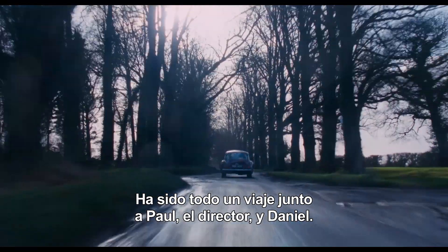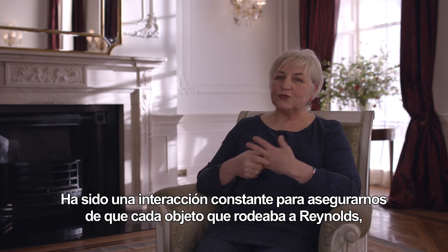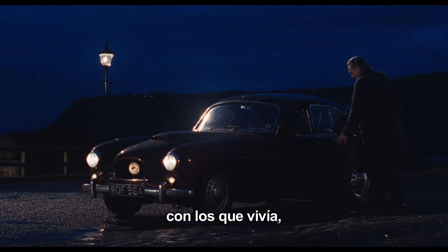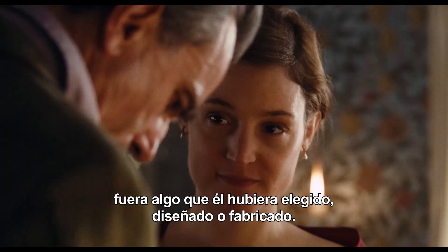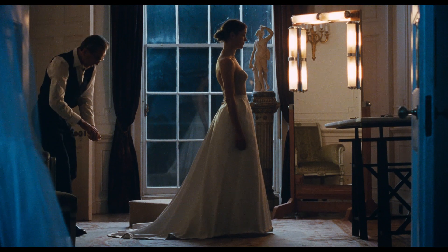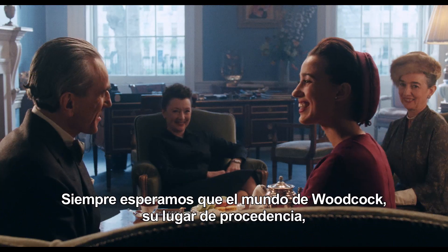This has been a journey with both Paul, the director, and Daniel. It has been a constant interaction to be sure that every object he was surrounding himself with and living with was something that his character could have chosen, could have designed, could have made. That was a kind of hope — that Woodcock's world, the place that he comes from, would be reflected in the design.